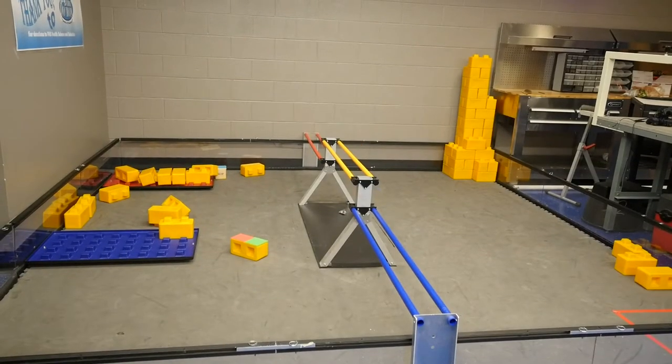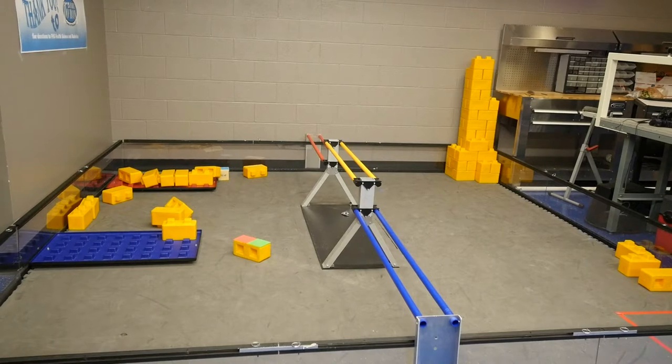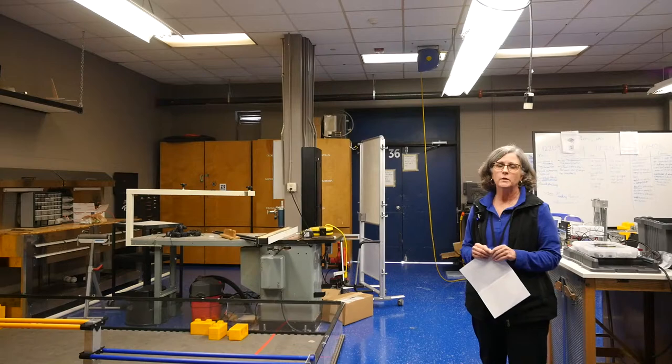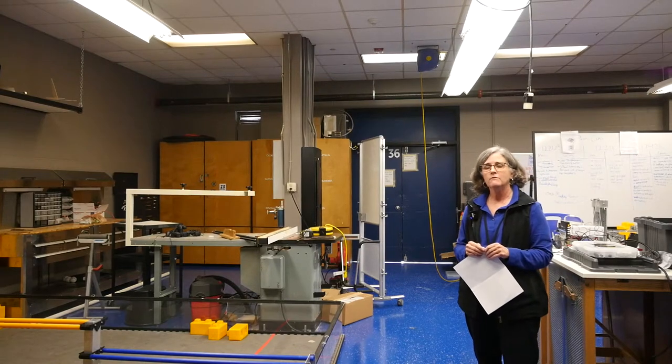It's a 12 by 12 field. We are not able to compete in the FIRST Robotics competition, the varsity level of robotics, because that requires a 26 by 54 foot field.